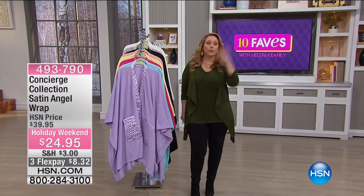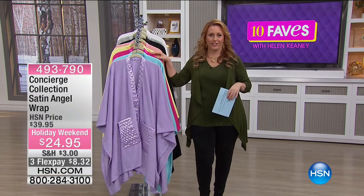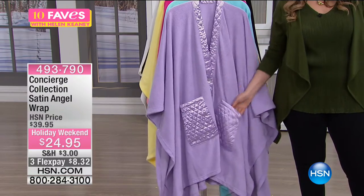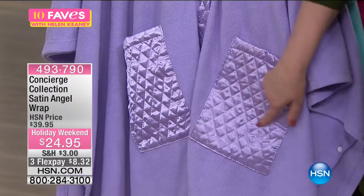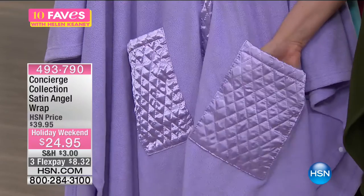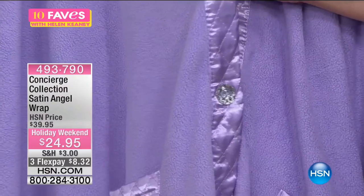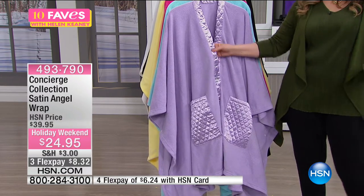This is the Satin Angel Wrap from Concierge Collection. We had several versions of the angel wrap during the holiday season — one of our most popular items. This is brand new. Look at those satin pockets with diamond quilting, trimmed all the way around. I love the big pockets for tissues, your remote, or your phone. It has buttons that look like crystals — a glamorous Hollywood look. It's $8.23 to get home with the HSN card.